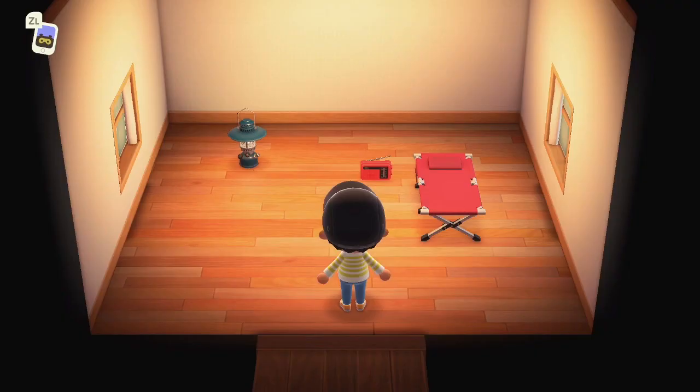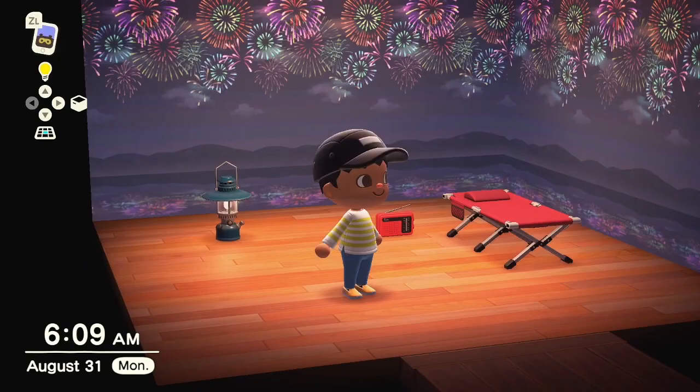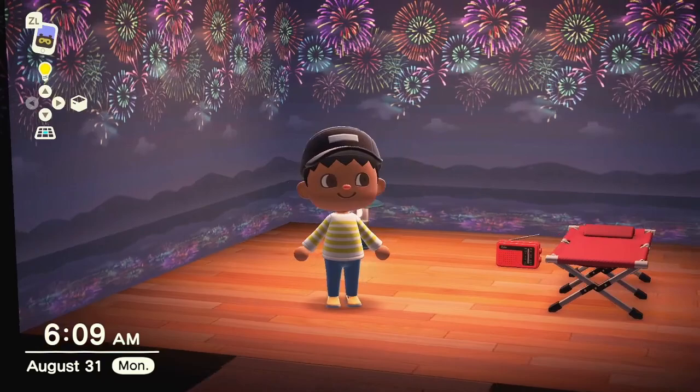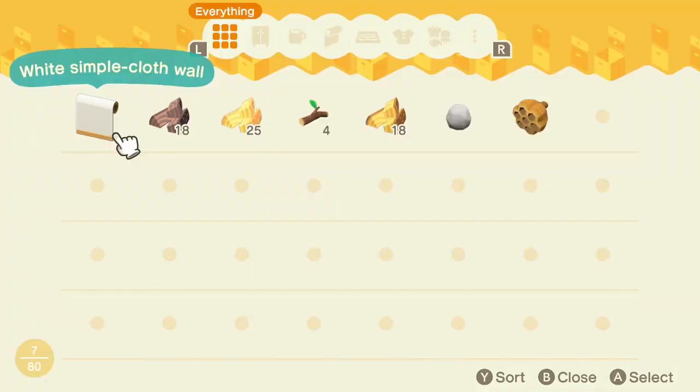Here we are in our brand new home here in the Southern Hemisphere. We can actually put the fireworks show all up now. There's not gonna be a theme for this at the moment, and I don't have any more windows, but that's okay. I'd rather put it up than put it in storage. Oh man, I only have room for 80 things in my storage.